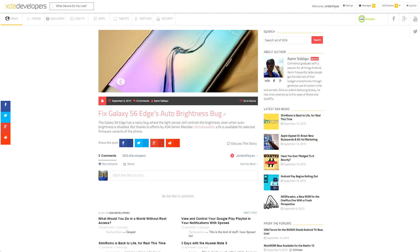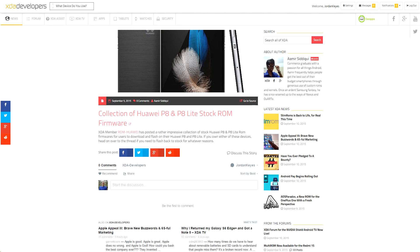XDA senior member UltimateWaffle found a fix for the screen brightness bug with the Galaxy S6 Edge for certain variants of it, so it's not necessarily for all of them. Do make sure to read through his forum thread to see if yours has a fix available. XDA member ROM Huawei released a collection of stock ROMs for the Huawei P8 and P8 Lite, so if you need to revert your device, he's got you covered.